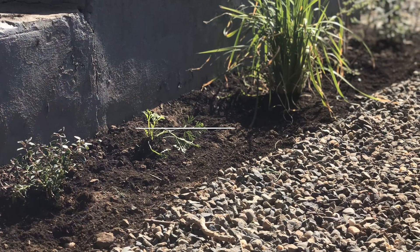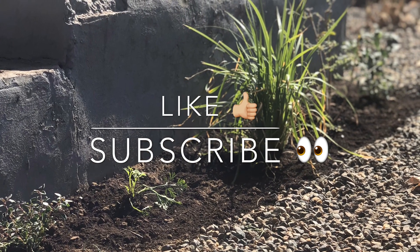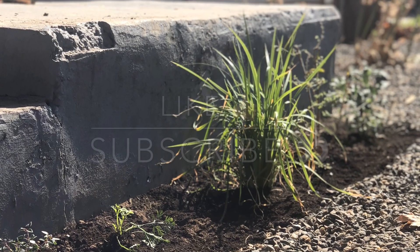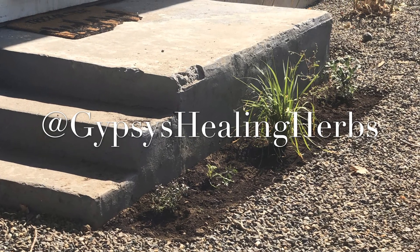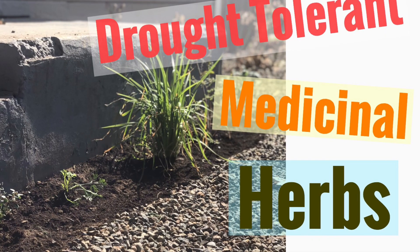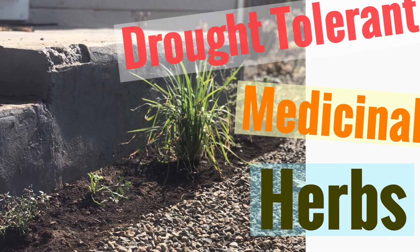Once these plants are well established I'm going to be making videos on how to do some of these remedies. If there are medicinal uses or recipes you know about that I haven't mentioned, please comment them below and I'll make sure to make future videos on them as well. In the meantime, follow me on Instagram at gypsieshealingherbs to keep track of the progress and shoot me ideas there. Thanks for watching!